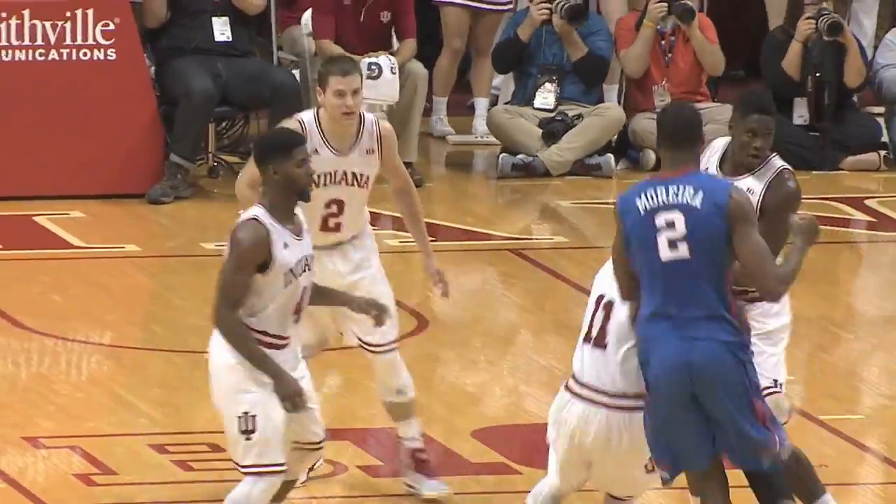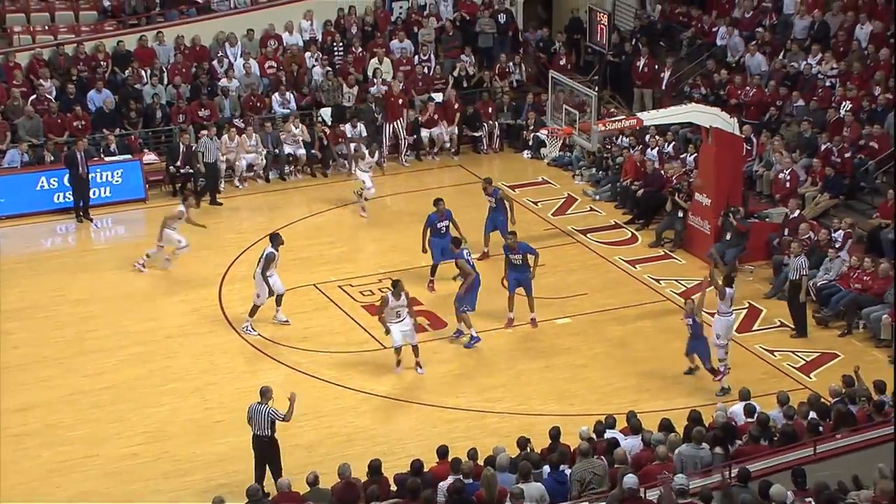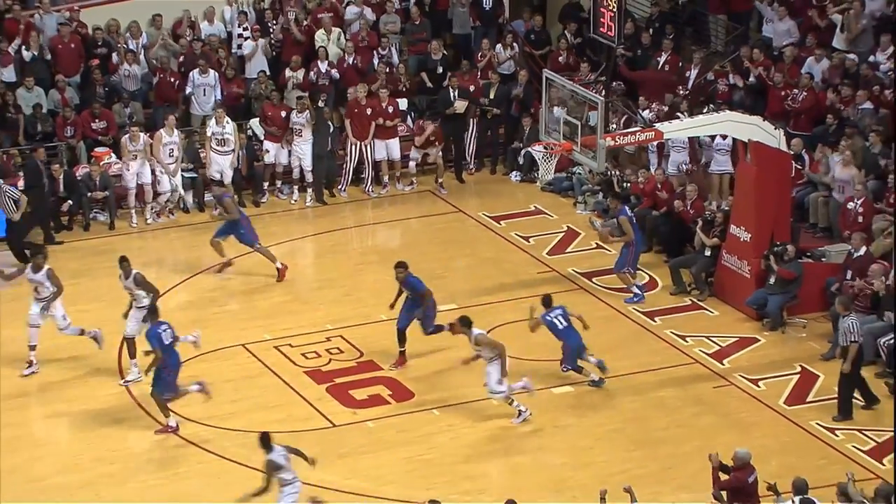Nick Zizloff with three. Williams dumps it in the corner to Yogi for a three — yes! Yogi Ferrell.